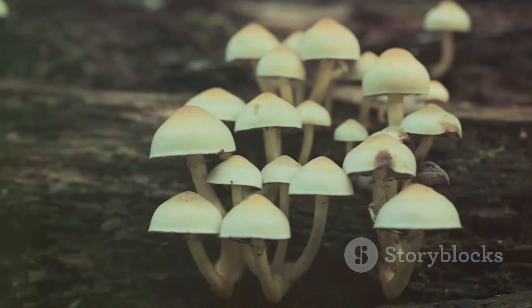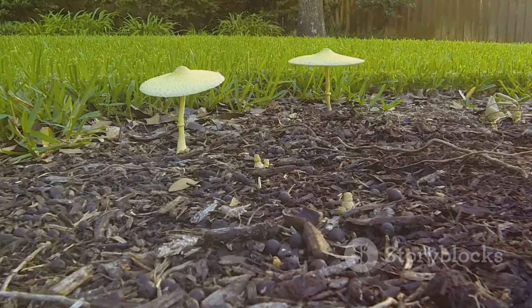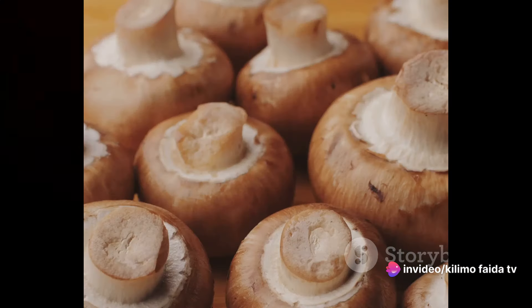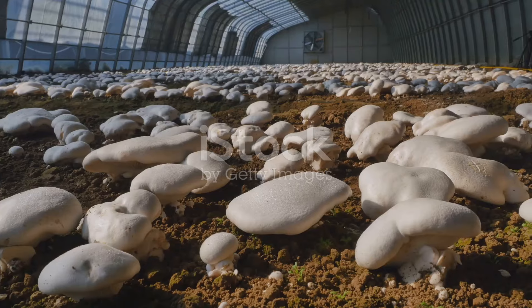It's a fascinating process watching the mycelium colonize the substrate, turning it into a white, web-like structure. Once the substrate is fully colonized, it's time for the mushrooms to start growing. Now comes the exciting part: watching the mushrooms grow and ultimately harvesting them.